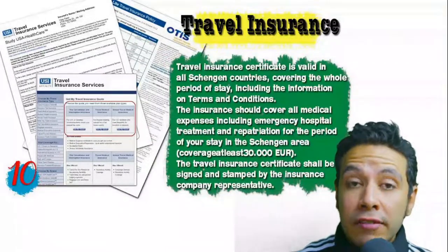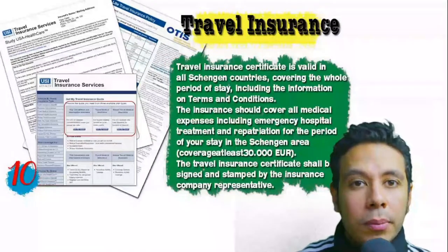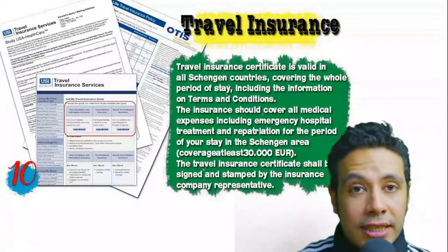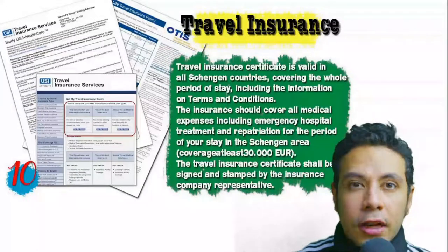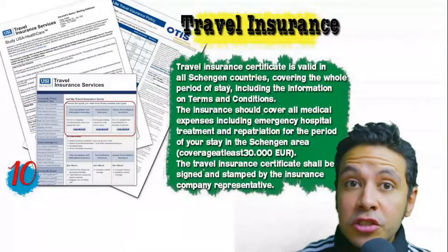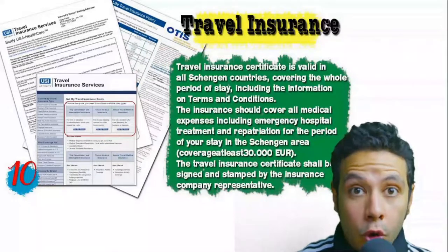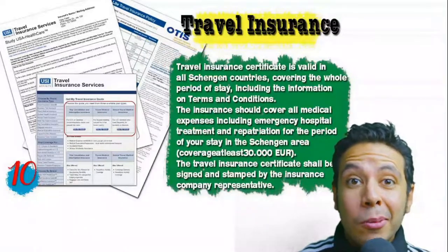Many countries — especially Schengen area countries — require you to provide travel insurance. Be careful to apply through officially accepted companies. For Schengen area countries there are specific requirements: the insurance coverage must be at least 30,000 euros. In general, you can apply for this insurance online.